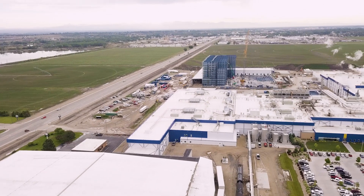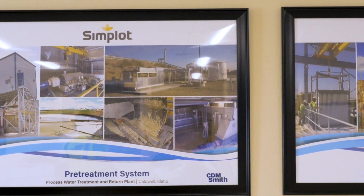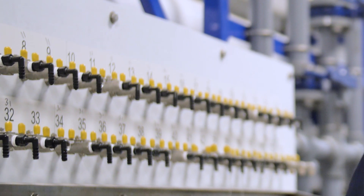The J.R. Simplot Company's Potato Process Water Treatment and Return Plant in Caldwell, Idaho has set a new standard for water reuse in the food industry. No drop gets wasted at the facility, proving Simplot's commitment to sustainable and environmentally friendly operations.